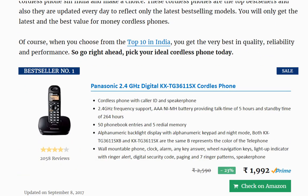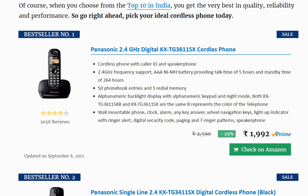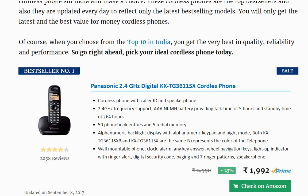The number one phone is the Panasonic 2.4 GHz KXTG3611SX, priced at ₹1992. It has got 2058 reviews, meaning thousands of people have already bought this phone, and they have ranked it at 4 stars, which means it is definitely a very high quality phone.